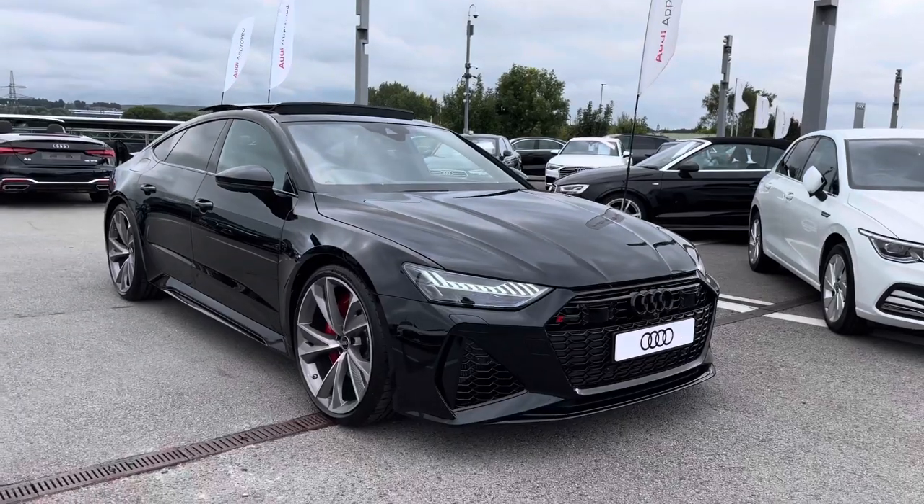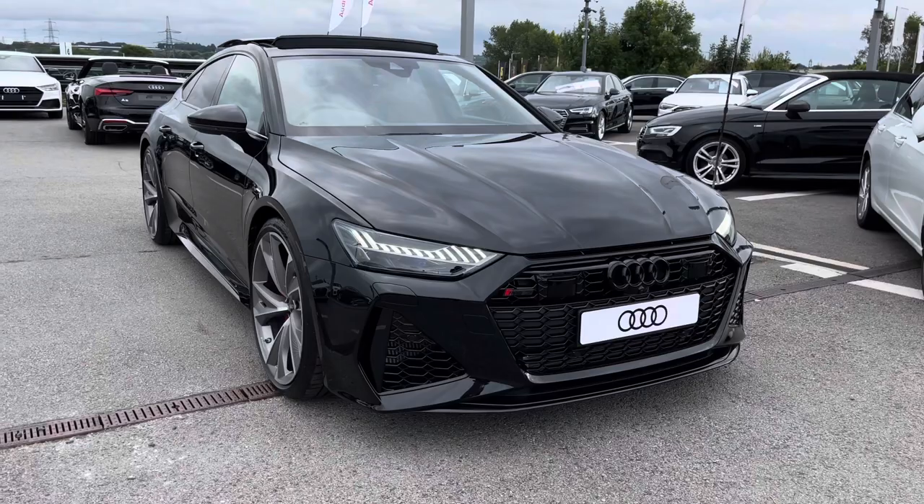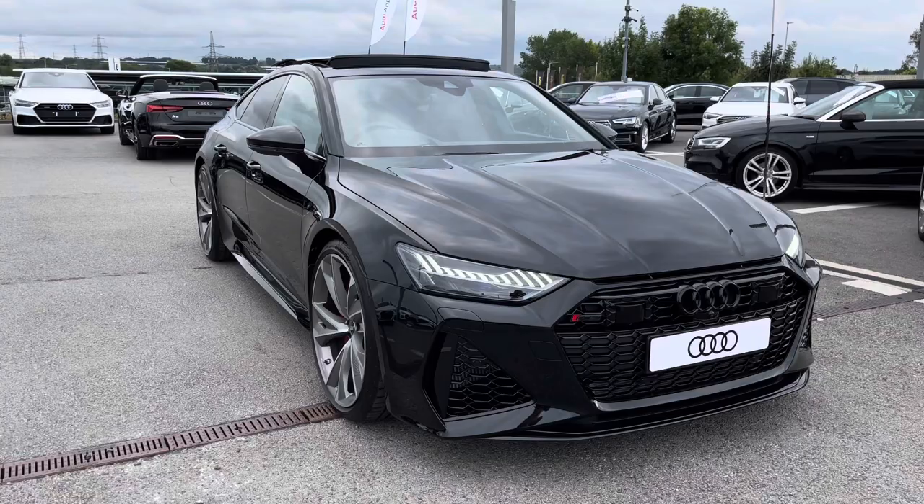Hello and welcome to Blackburn Audi. My name is Chloe and I'm really excited to present you with this beautiful brand new RS7 four-door Sportback Tiptronic Quattro 4-litre petrol engine, which is a V8 engine. I'm going to start by giving you a 360 overview about this stunning vehicle and then talk a little bit more about the interior.